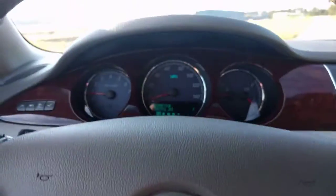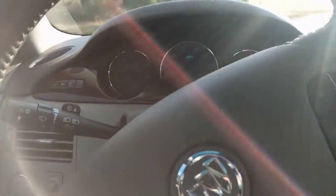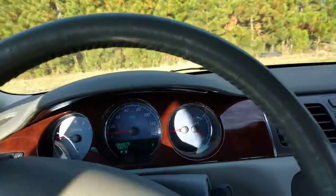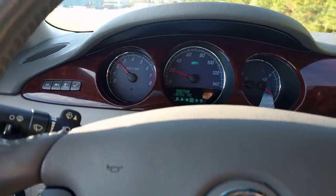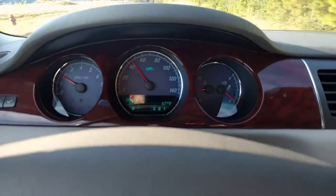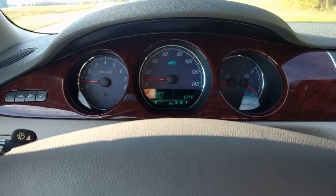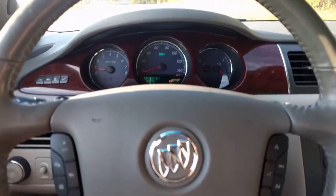I'll drive it — just do a little spin around real quick. Of course it drives great; it's got 50,000 miles on the thing. Let's get on it a little bit and then I'll get on the brake. Drive smooth, brake smooth, all that good stuff.